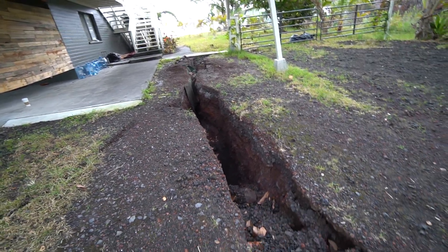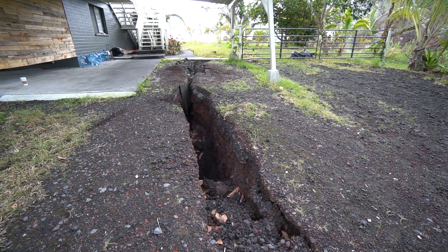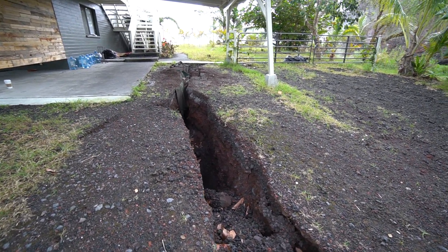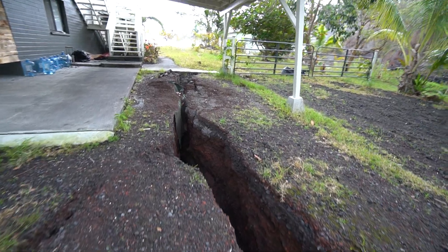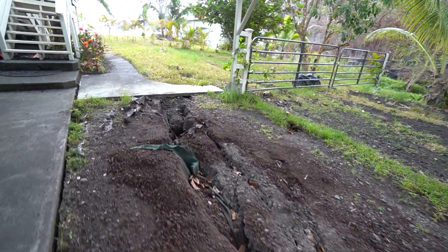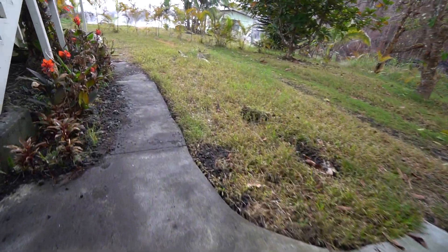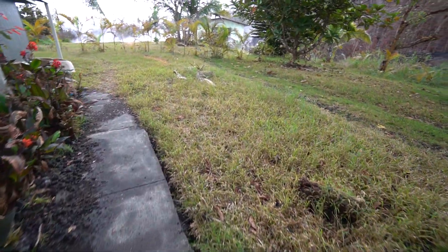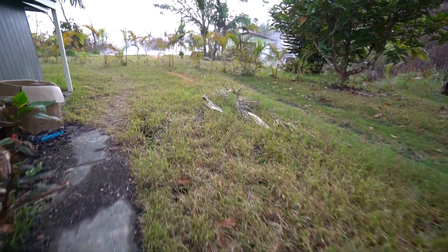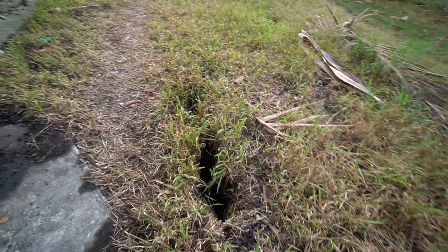I want to show you some of the cracking that's going on — apparently it's just below official fissure number 10, but this crack continues to get wider. Here with the homeowner today, they're noticing new cracks, and the steam coming out of the cracks is really hot. I'm going to show you this crack right here getting wider.